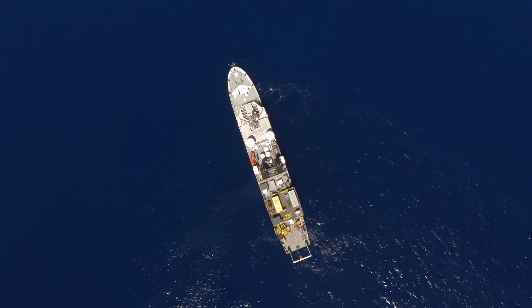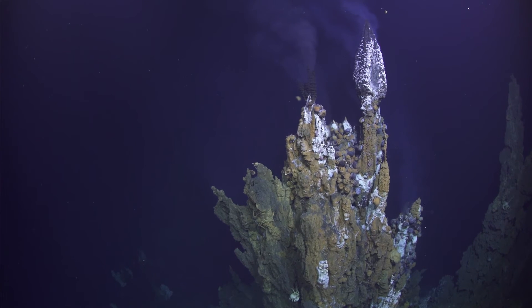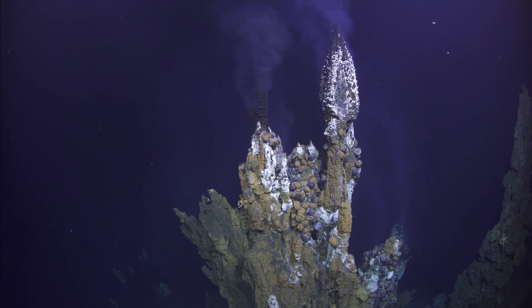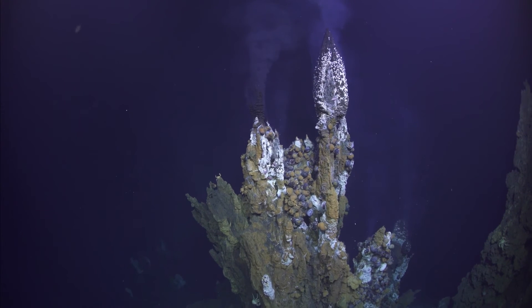We haven't seen the results of this yet, but it's very exciting to be able to, in the end, visualize what we've built here — because it's a lot of money, a lot of work, and a huge effort by all these people to put this together. I'm really looking forward to seeing the results of this walkthrough of the subsea volcanic crater.